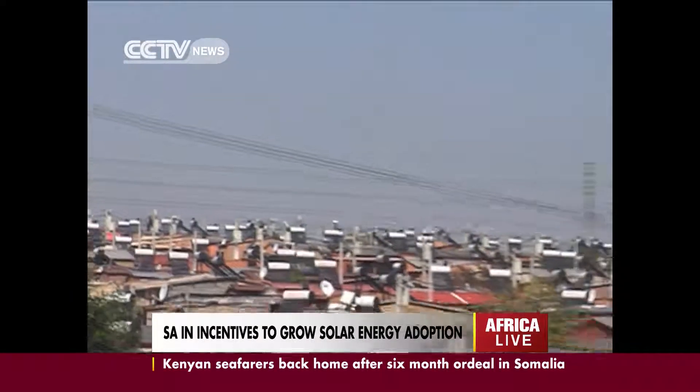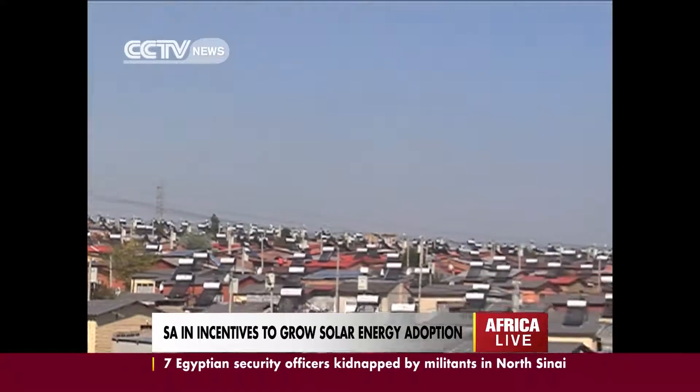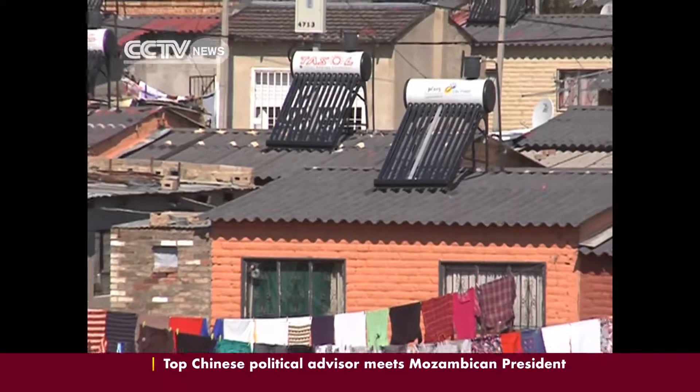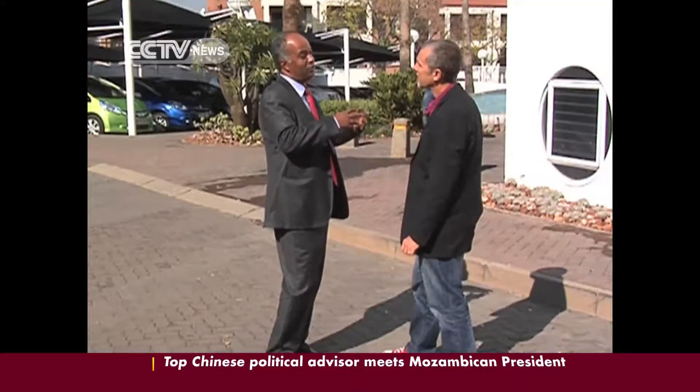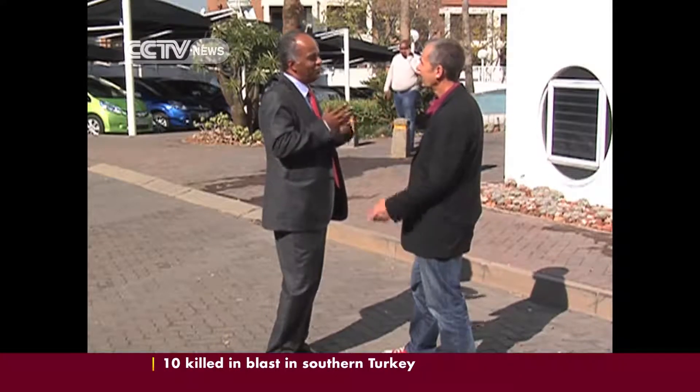The South African market is on the verge of significant growth. The country will produce about 1% of 1,400 megawatts of the world's solar capacity in the next 12 months, and it's expected that 8,400 megawatts of solar power will be produced here over the next 15 to 20 years.